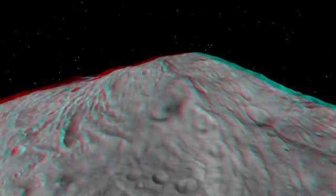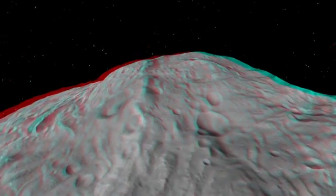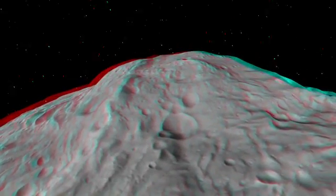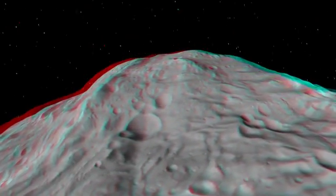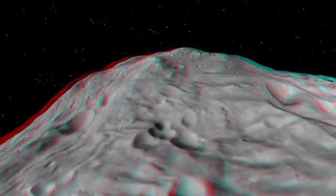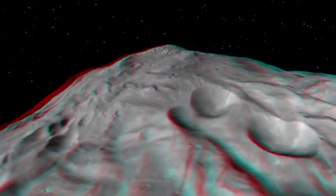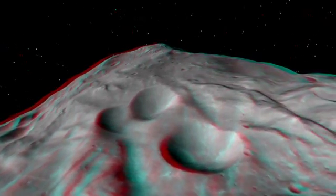Here we're looking at the South Polar Basin and the Central Mound, which is one of the largest mountains in the solar system — about two and a half times the height of Mount Everest on Earth. It's a cratered mound and also shows many features where material has slumped, revealing fresher material underneath.